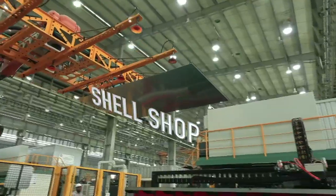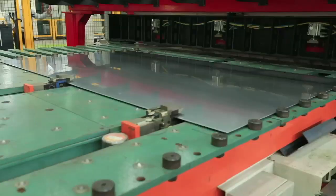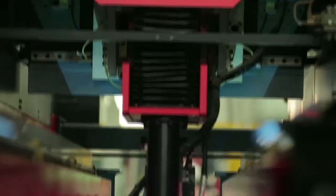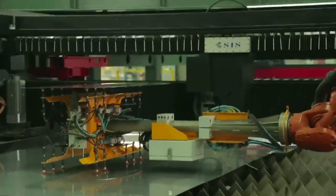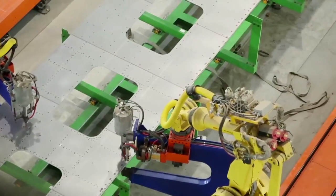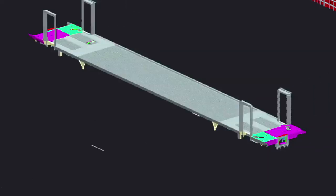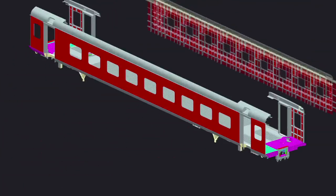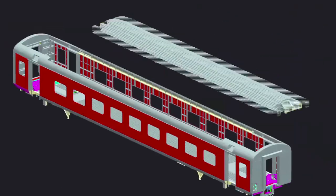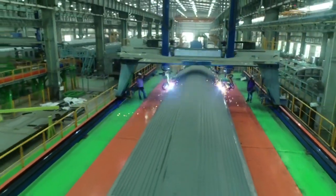Shell Shop: Using the latest in robotics and automation, the underframe, sidewall, end wall, and roof are fabricated and further assembled on a robotic jig to make the world-class shell.